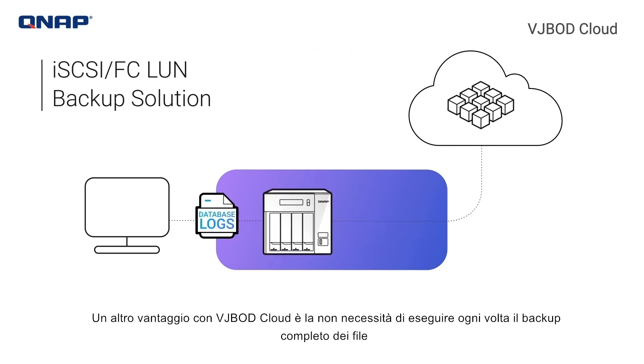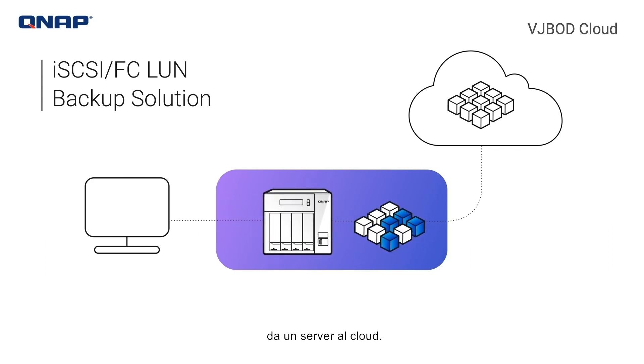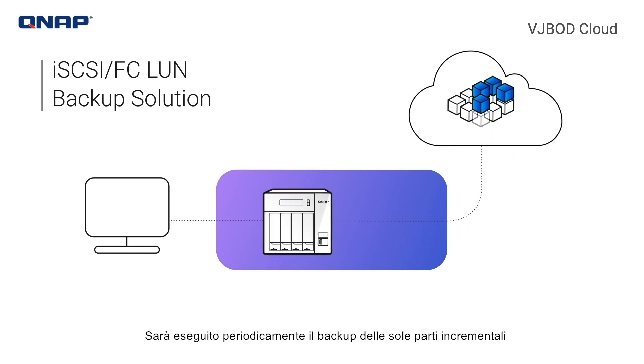Another benefit with VJBOD Cloud is that you don't need to backup complete core files from a server to the cloud every time. Only incremented parts will be backed up periodically, which reduces cloud transmission and lowers the cost.